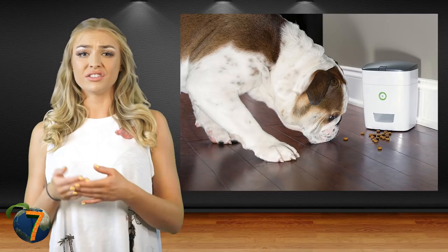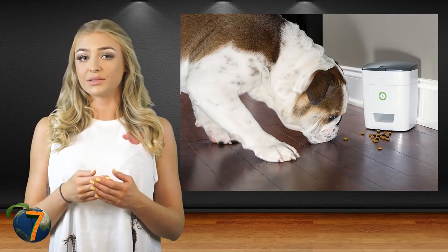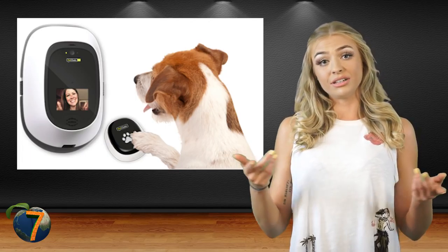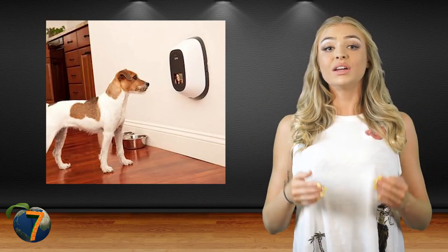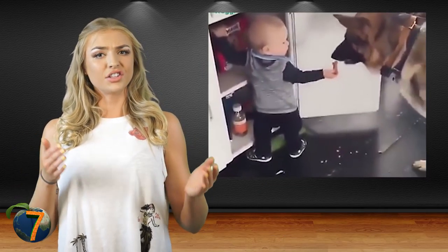Treat dispensers are usually used by busy dog owners who want to reward their pets on a regular basis when they're away, but sometimes they're used to train the dog to obey even when the owners aren't there. Or maybe you're just sitting on the couch or at a dinner table and it's treat time — with a click of a button or the sound of your voice, you can give your dog their treat. Little kids can use the treat dispenser too, to gain control over the dog.